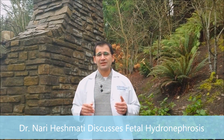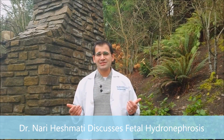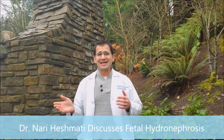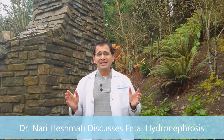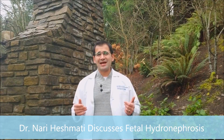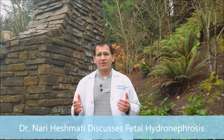The most common thing we'll do is after the baby delivers, we make sure the pediatrician knows, and then somewhere in that first two weeks of life the pediatrician will have a renal ultrasound done on the baby's kidneys. We'll look to see if it has resolved. If not, we bring in a specialist. Most of the time, pediatricians after delivery will also put the baby on some antibiotics because there's a higher incidence of urinary tract infections with that mild enlargement.